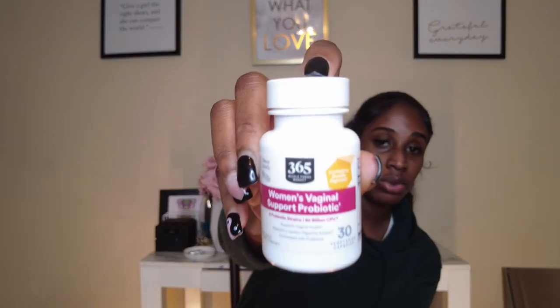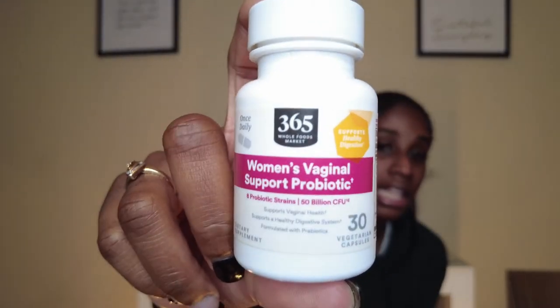When it comes to keeping her healthy all around, my favorite thing to use right now is the Women's Vaginal Support Probiotic — it has over 50 billion strands of probiotics. I get the 365 Whole Foods brand from Whole Foods grocery store. I would highly recommend these — they're really good for keeping your pH balance intact. It also helps keep your pH on balance and supports so many things.